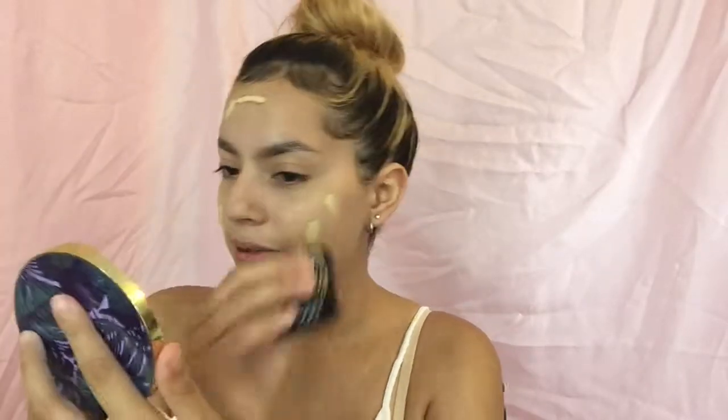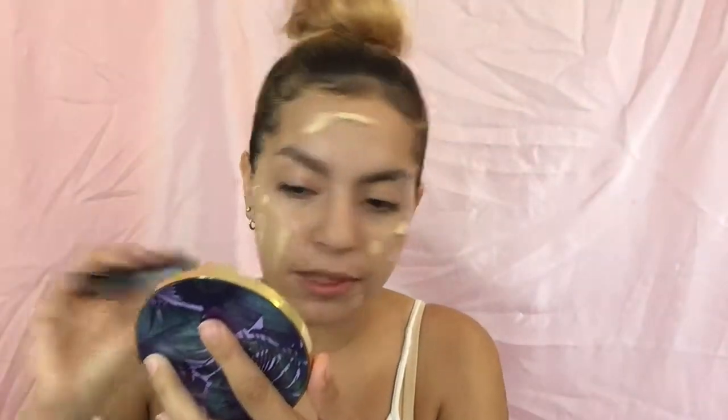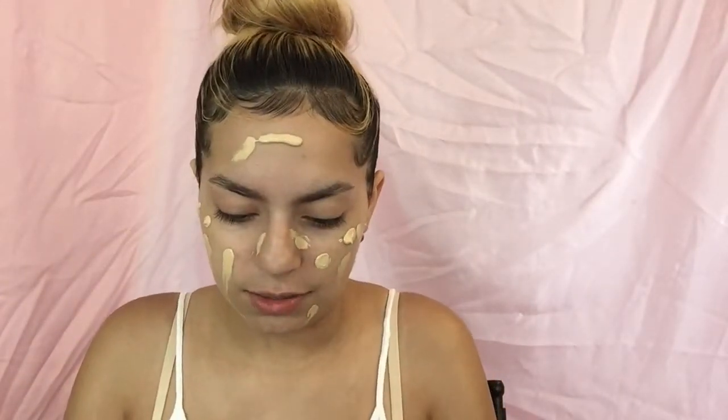Oh my gosh, this looks so light. I think I saw in a picture that it oxidizes, so I hope that's the case. A lot of people don't like squeeze tube foundations, but I'm not really against it — if this can honestly do a great job, I don't see why not. Now my mom can say that I have a white face, but I'm just going to blend this out.